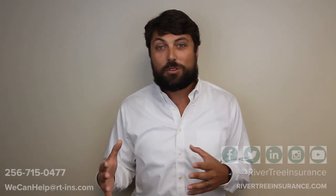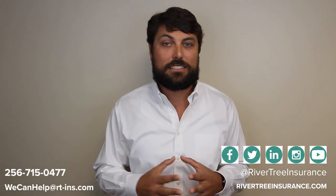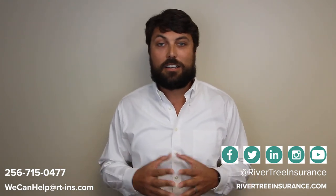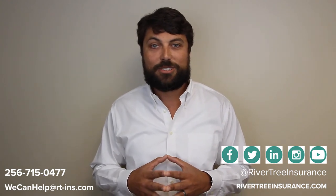So if you have any more questions on this or on any other topics we discuss within the Rivertree Review, please give us a call, shoot us an email, look us up on any of our social media platforms. And until then, we'll see you next time on the Rivertree Review.